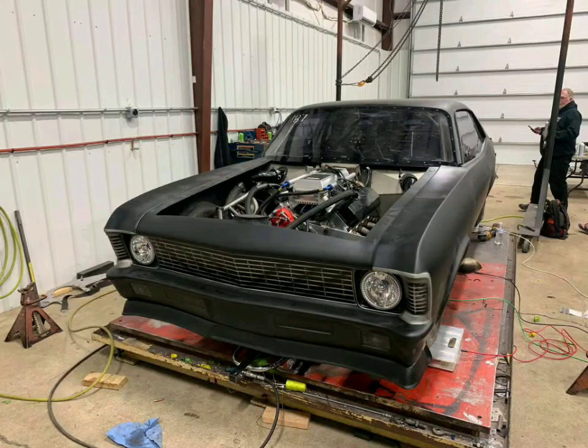The topic of today's video is the Murder Nova. Everybody knows the Murder Nova — it premiered in the show with the other car, not this one. Some people get confused about that back in the beginning.